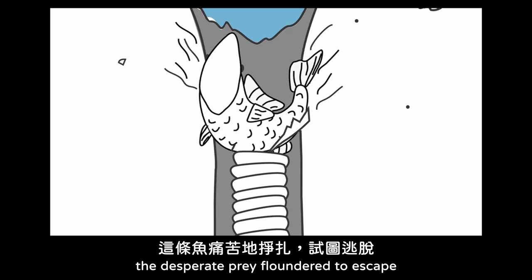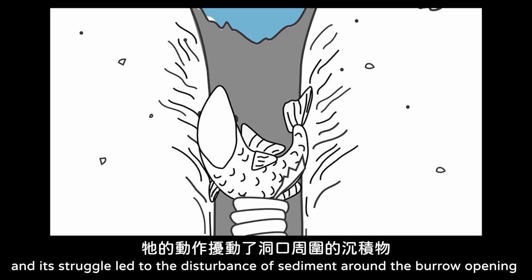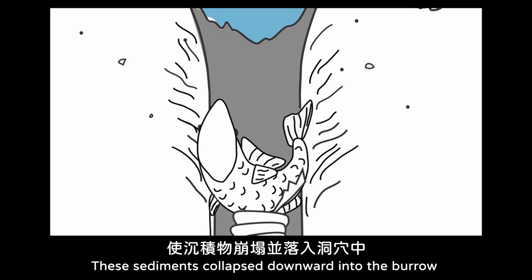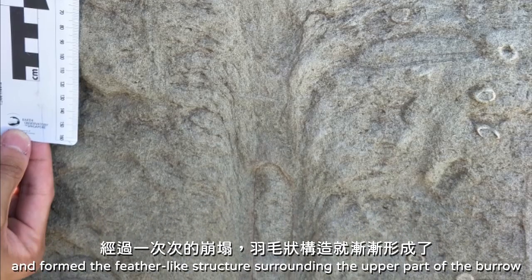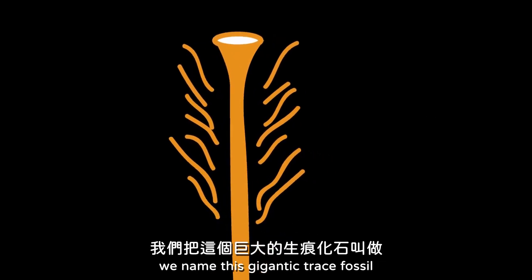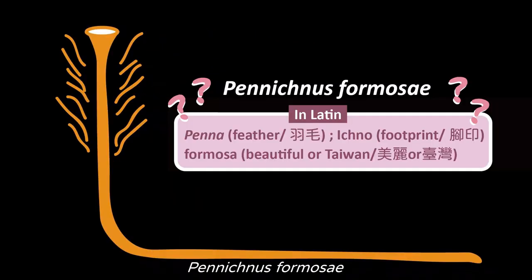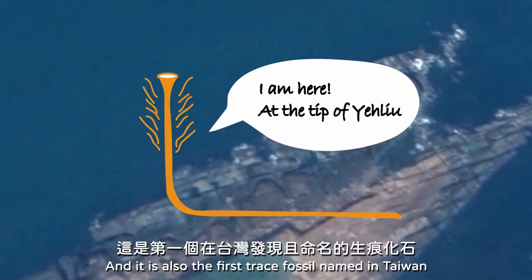It dragged the still-living animal down into the burrow. Beneath the sea floor, the desperate prey floundered to escape, and its struggle led to the disturbance of sediments around the burrow opening. This sediment collapsed downward into the burrow and formed the feather-like structure surrounding the upper part. Based on these distinct feather-like structures, they named this gigantic trace fossil Pennichnus formosae. It is also the first trace fossil named in Taiwan.